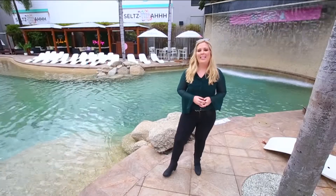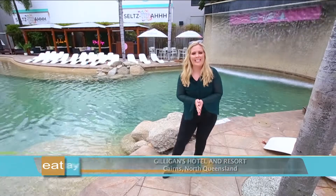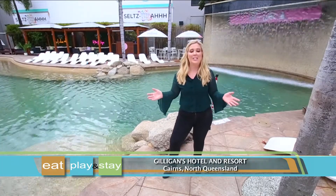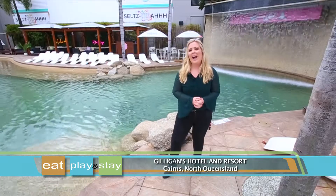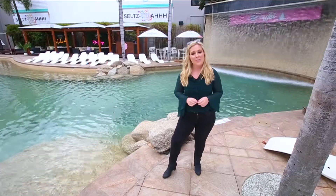There are countless things you can do in Cairns, and Gilligan's Hotel and Resort is an experience in itself. It's an ideal place to eat, play and stay, and a fantastic place to base yourself where the very best of Cairns is right at your fingertips.